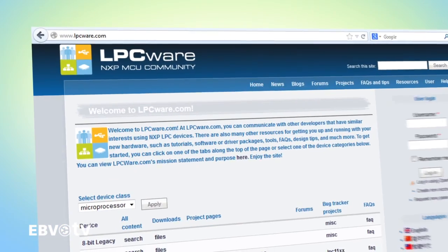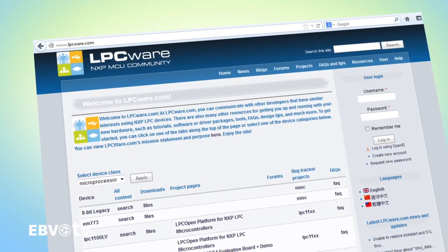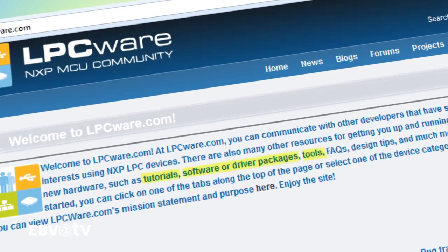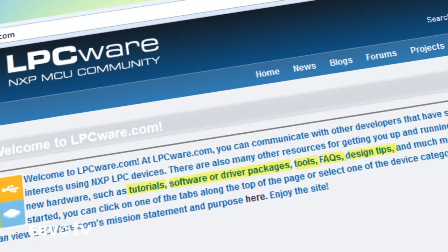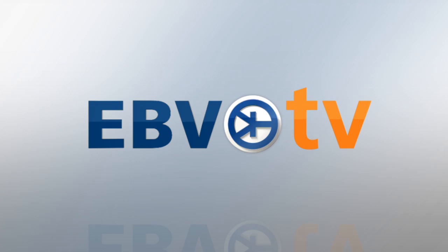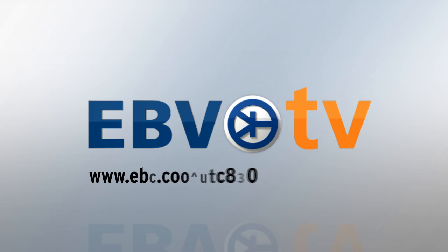A whole wealth of other resources is on offer to get the LPC developer community up and running, including tutorials, software and driver packages, tools, FAQs, design tips, and bug trackers. Visit ebv.com/lpc800 for samples, boards, and lots more. Discover 8-bit simplicity and 32-bit versatility today at www.lpc800.com.